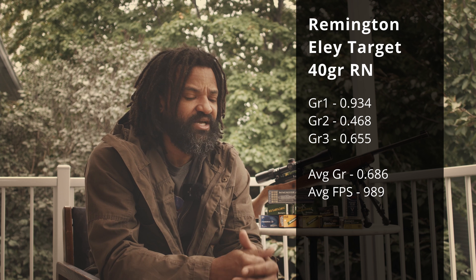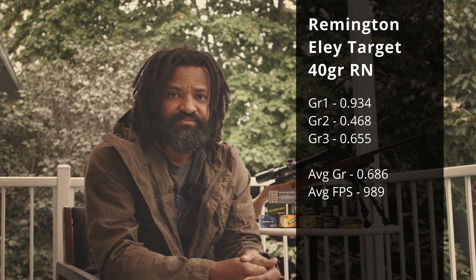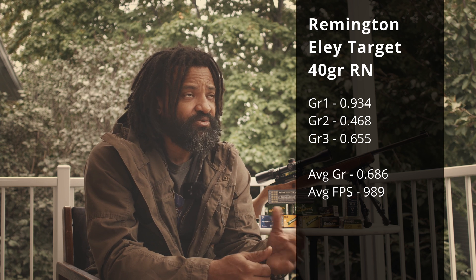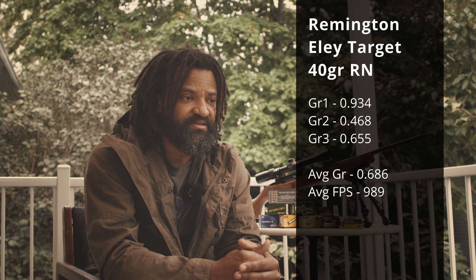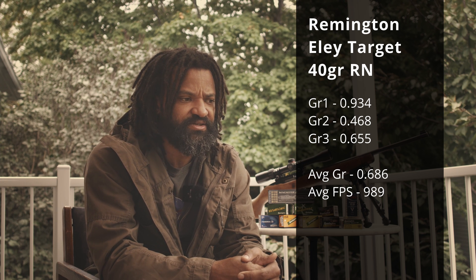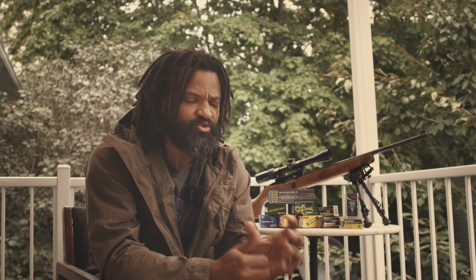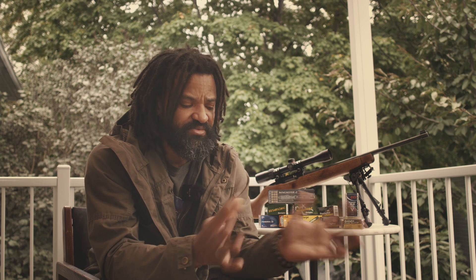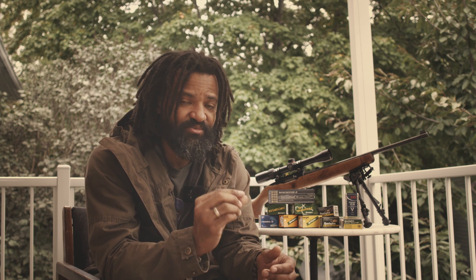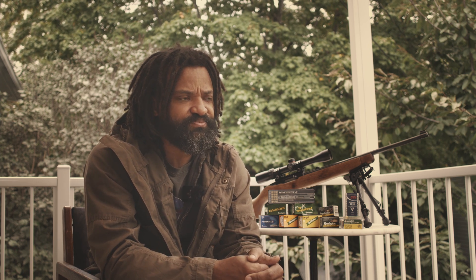The second bullet I really like is the Remington EL target. The clubs are also good, but not as tight as the targets. The target group was super, super small. After the session I kept shooting because I was so impressed — I even got some closer groups than what I actually recorded in the test.